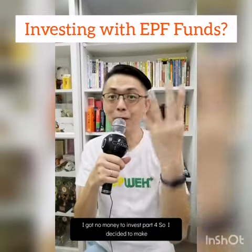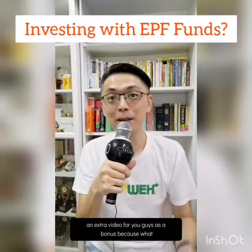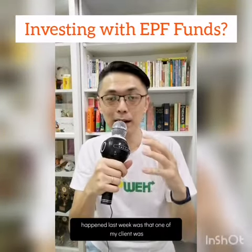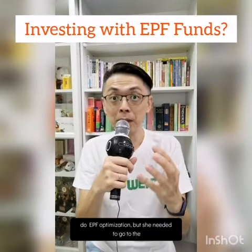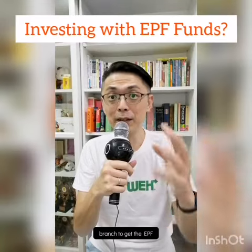I got no money to invest, part four. I decided to make an extra bonus video because last week one of my clients was supposed to use her EPF money for EPF optimization, but she needed to go to the branch to get her EPF statement.